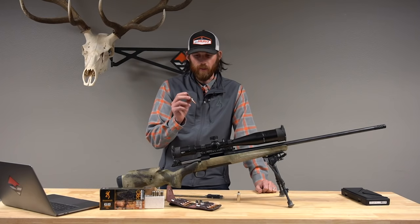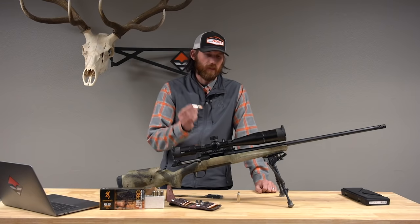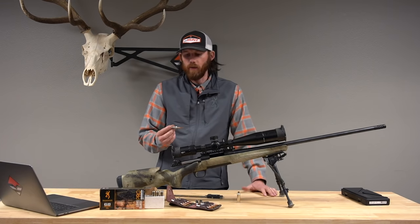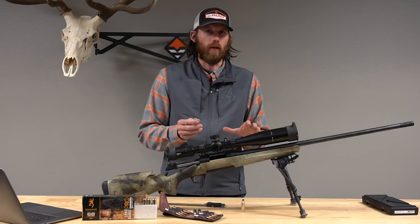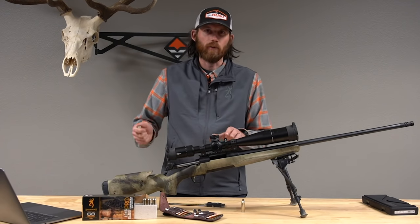With the Browning 6.8 Western, you get the ease of shooting like a 6.5 but with magnum performance of a much bigger cartridge. Being a short action, your gun is going to be a little bit lighter and still have a ton of knockdown power — just that perfect combination of everything you need in a do-it-all hunting rifle.